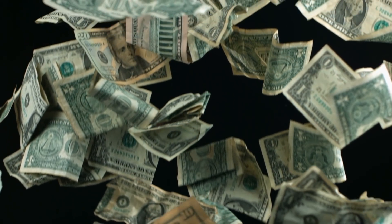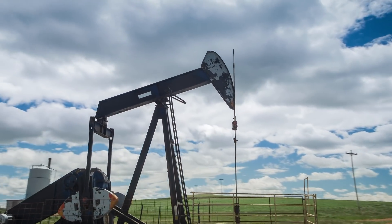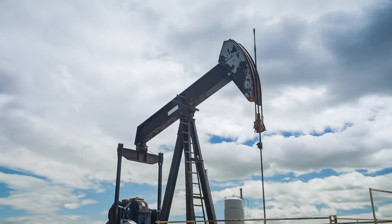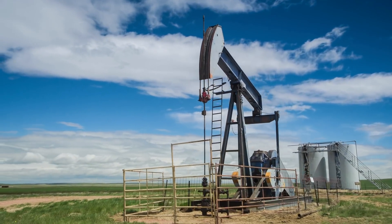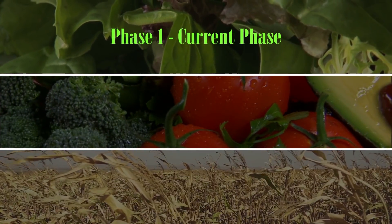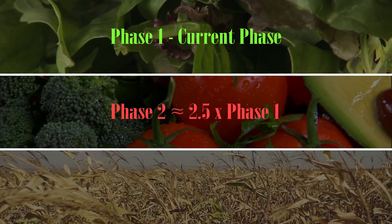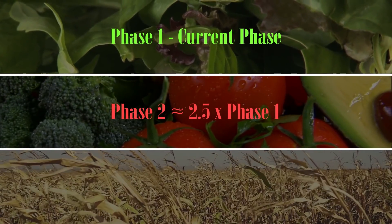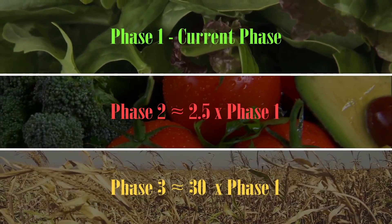Rice grown in a vertical farm using current technology would produce extremely expensive rice and have a significant energy demand. Energy is the major constraint for plant factories and the overwhelming factor that dictates what plants can be grown. I've broken crop types into three broad categories based on their approximate energy requirements: phase one — leafy greens and herbs, which is the current phase; phase two — vegetables, roots, pulses and ground fruits, requiring 2.5 times more energy per kilo; and phase three — staple crops, nuts and tree fruits, with 30 times more energy per kilo.